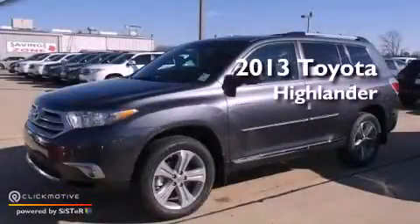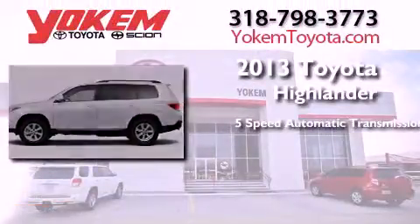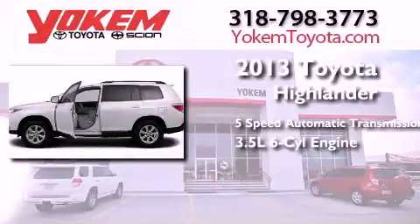This is a brand-new 2013 Toyota Highlander. This crossover has a 5-speed automatic transmission and a 3.5-liter V6.